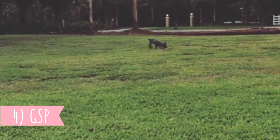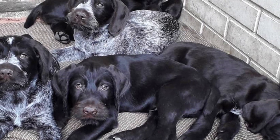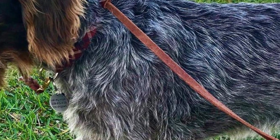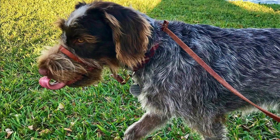Number four: GSP. The German Shorthaired Pointer is not only a coat variety of the Wirehaired Pointer — those are two separate but closely related dog breeds. You can easily tell them apart by their coat, but that is not the only difference. The German Wirehaired Pointer is a little bit taller and heavier.